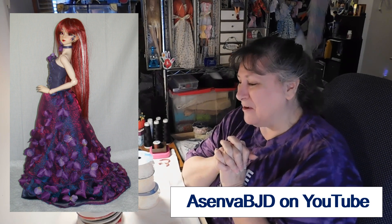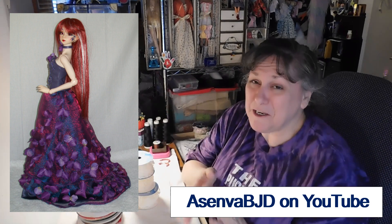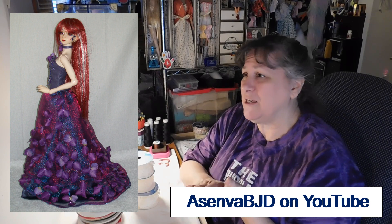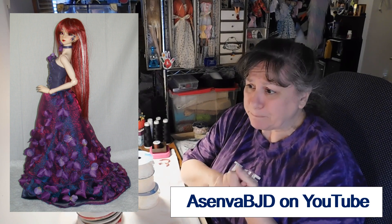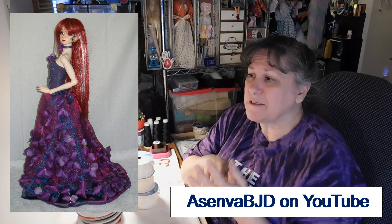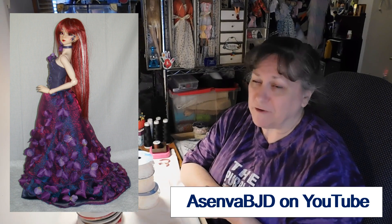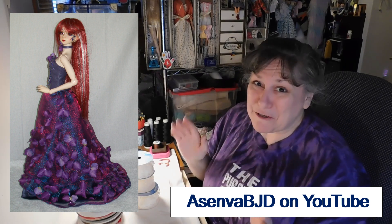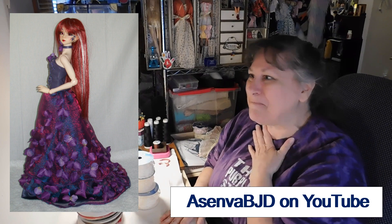If you haven't seen her channel, she has all kinds of wonderful videos on BJD care, BJD recommendations, BJD face-ups, and tools to use — just a wealth of information. So if you go over there and show her some love, that would be really awesome. If you saw that feature, we can all celebrate because that was really exciting. And then we'll move on to our project today.